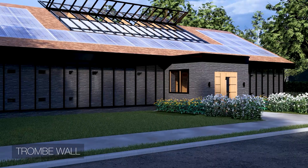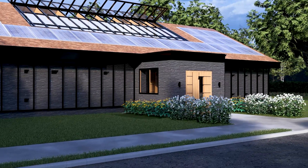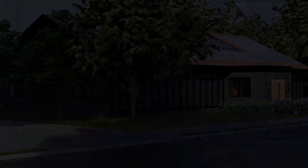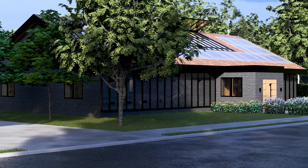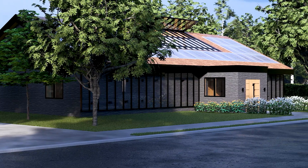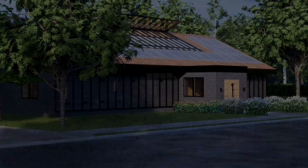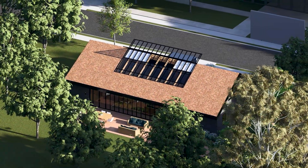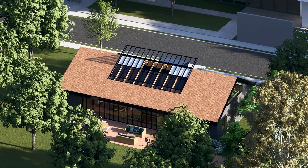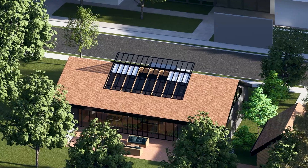During the day, the sun's energy passes through the glass and heats up the dark, heavy stone wall, storing that thermal energy. As the sun sets and the outside air gets cold, the wall slowly releases or radiates that stored heat back into the home, keeping it warm and cozy all evening. It also creates a natural airflow — vents at the bottom and top of the wall can be opened to let the sun-heated air circulate into the house.